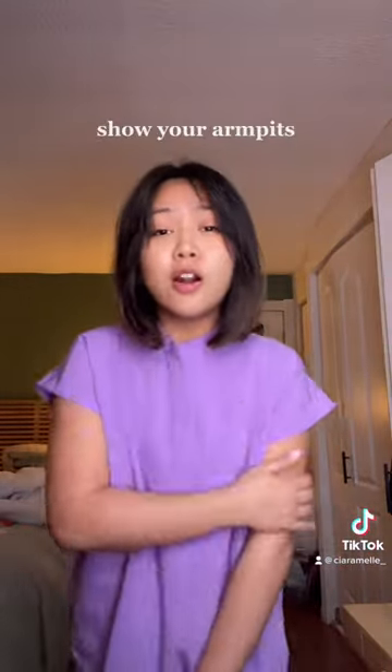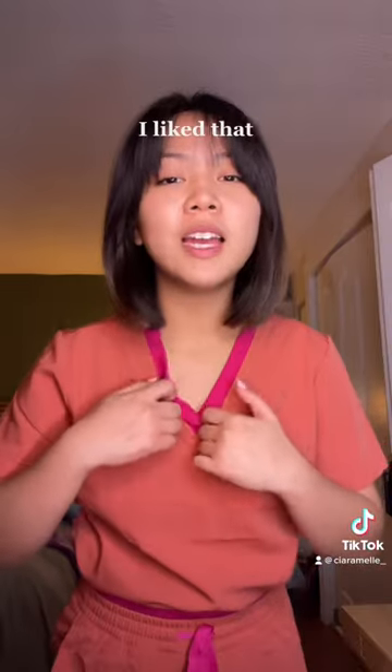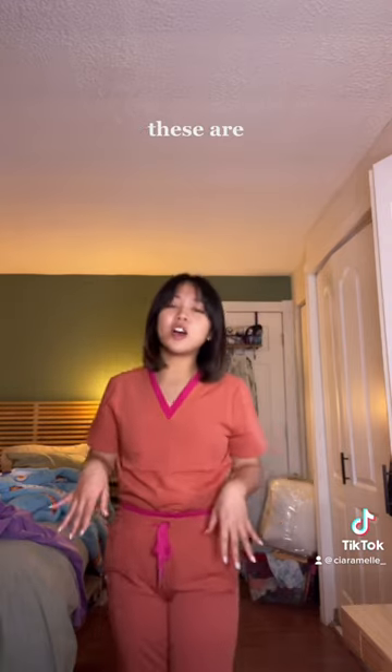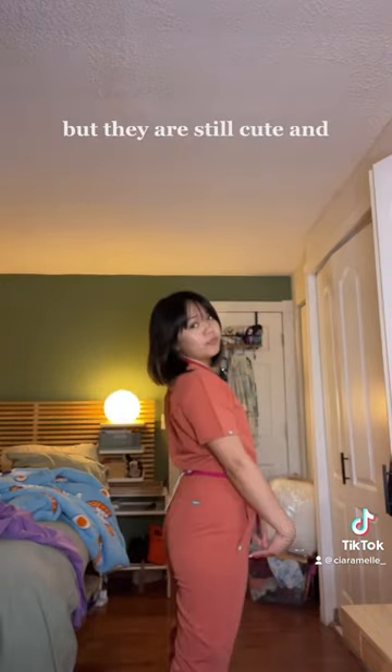They do kind of show your armpits, and this one's a little tighter. I liked that this had this kind of layer. Also, the pants have the same — these are a little bit more fitted.